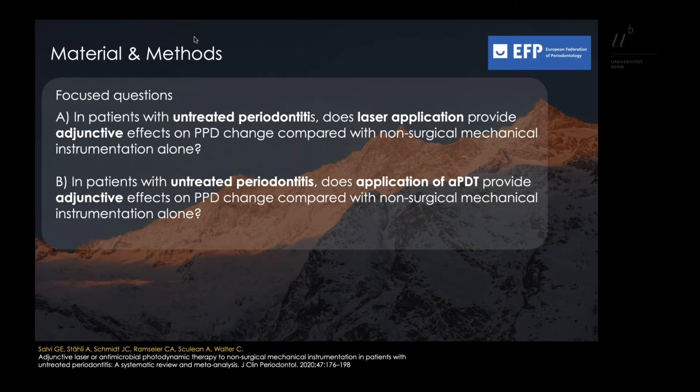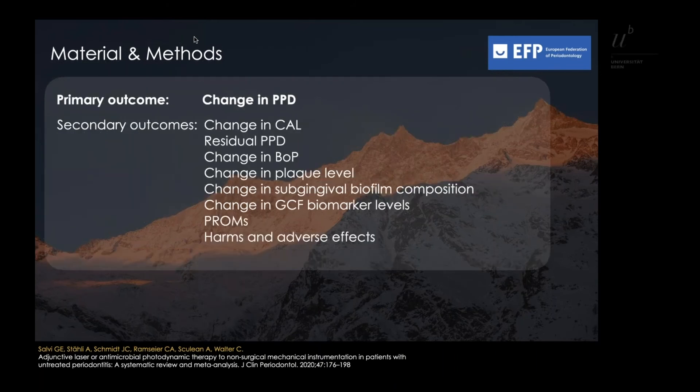The primary outcome was change in PPD, and the secondary outcomes were defined as change in CAL, residual PPD, change in BOP, plaque levels, change in subgingival biofilm composition, as well as harms and adverse effects.